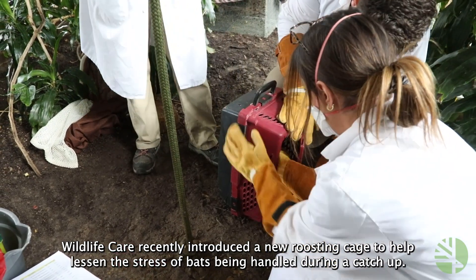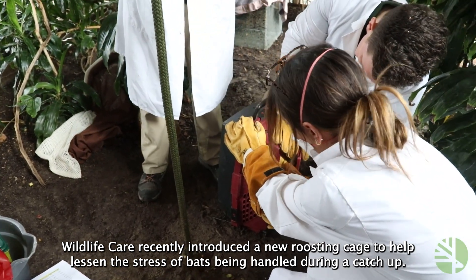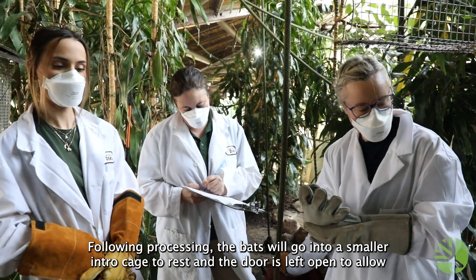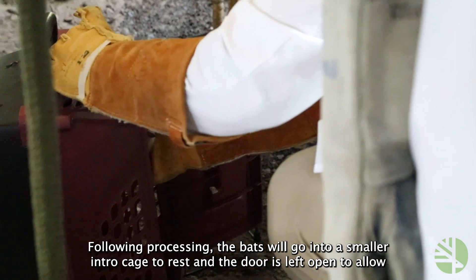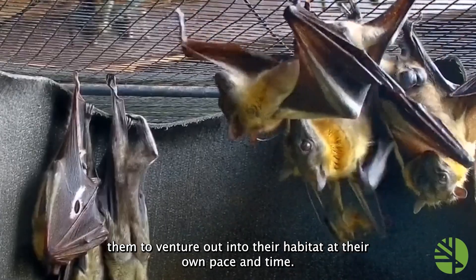Wildlife Care recently introduced a new roosting cage to help lessen the stress of the bats being handled during a catch-up. Following processing, the bats will go into a smaller intro cage to rest, and the door is left open to allow them to venture out into their habitat at their own pace and time.